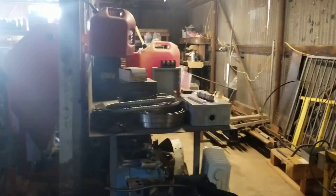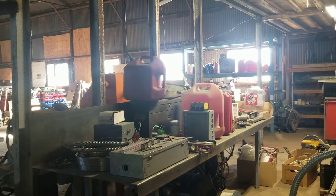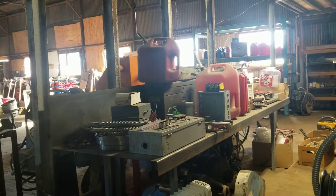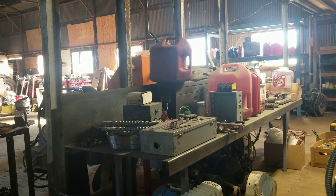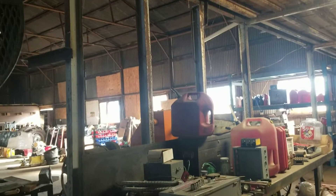I think I'm going to move this table out from under this loft just so I don't have such a narrow walkway, and I'll probably just put it on the other side of those beams there.